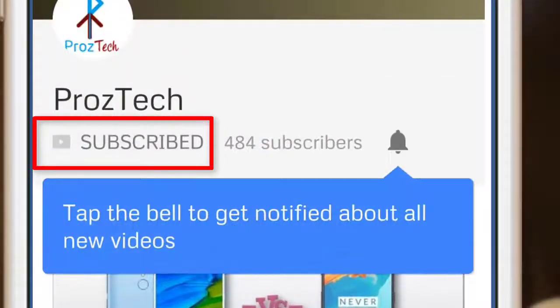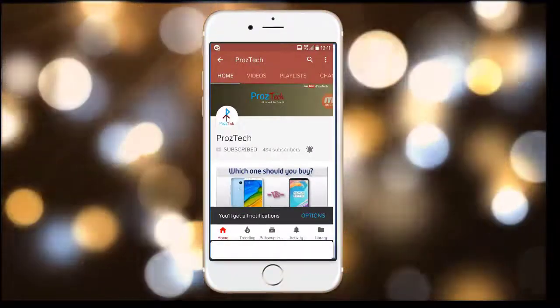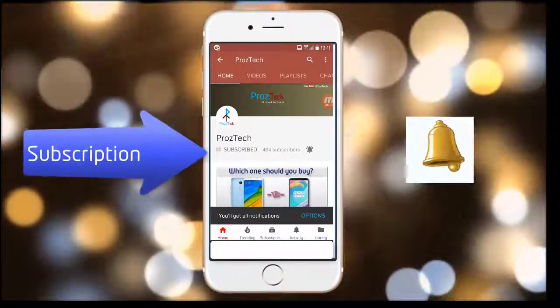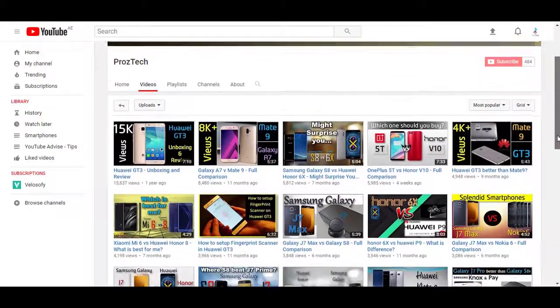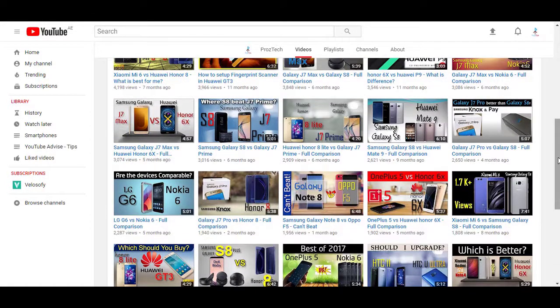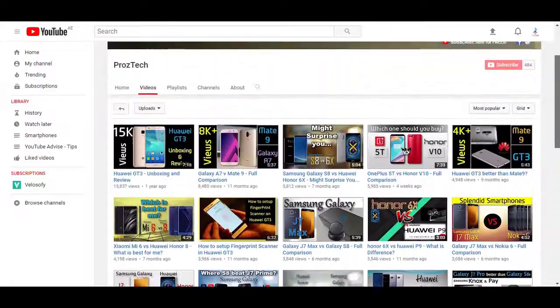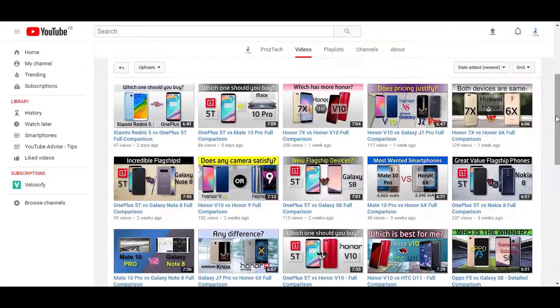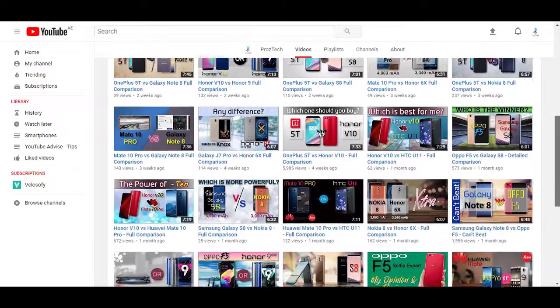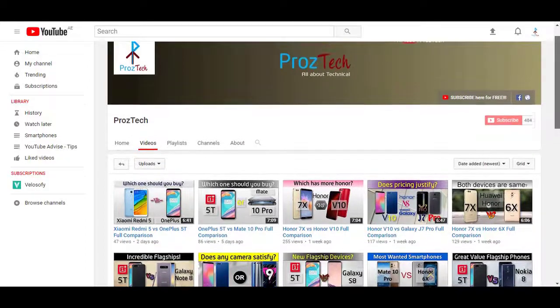Subscribe to the channel Prostek and press the bell icon to get the latest technology videos. Subscription is completely free. Nowadays smartphones are the need of everyone, and if you want to upgrade your smartphone, this video will help you decide what to buy. Watch this video completely till the end. Welcome friends, you are watching Prostek, so let's get started.